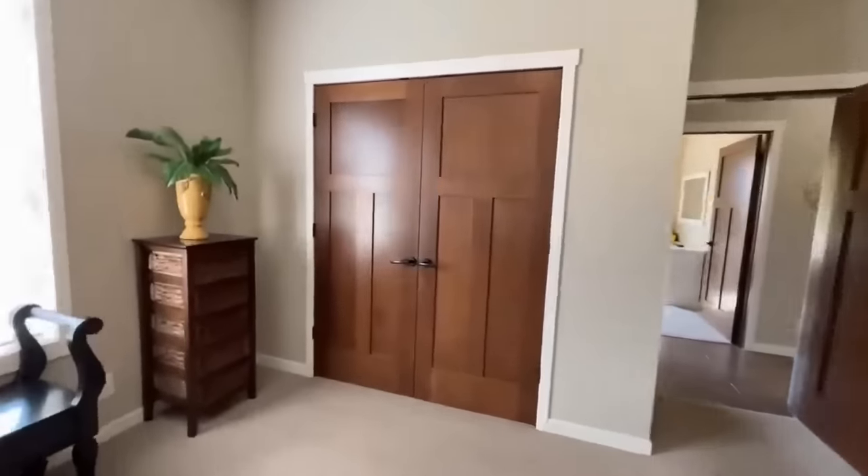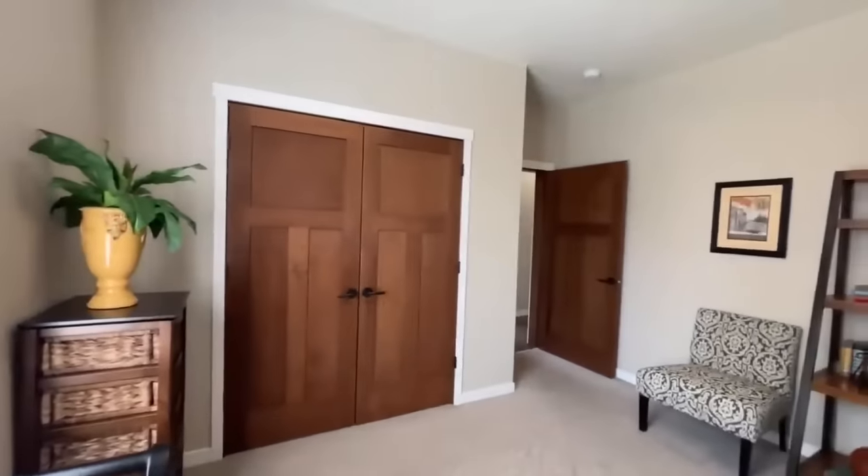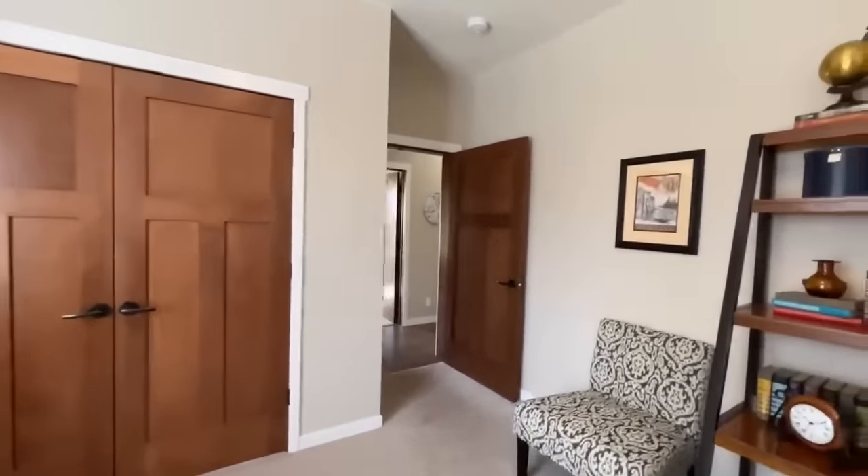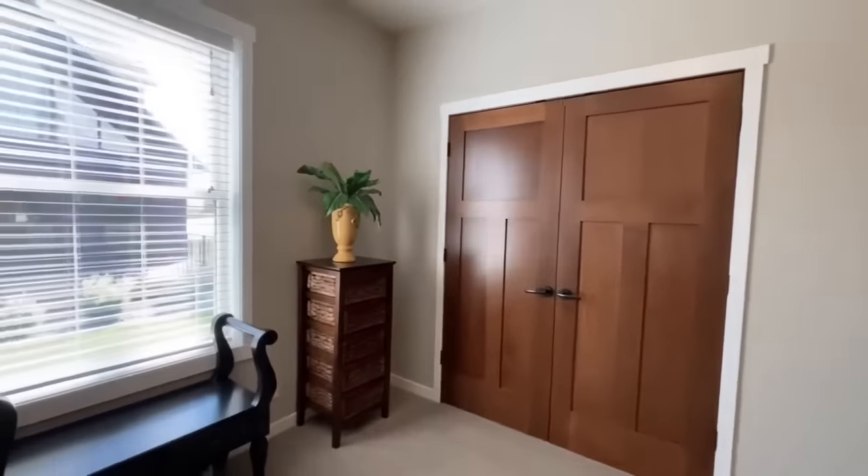That's kind of the cool thing about mods. This is the third and final bedroom sitting towards the front slash side of the home. You do have a window looking out towards the side of the home over here, and then again you do have some more doors with a nice step-in closet.